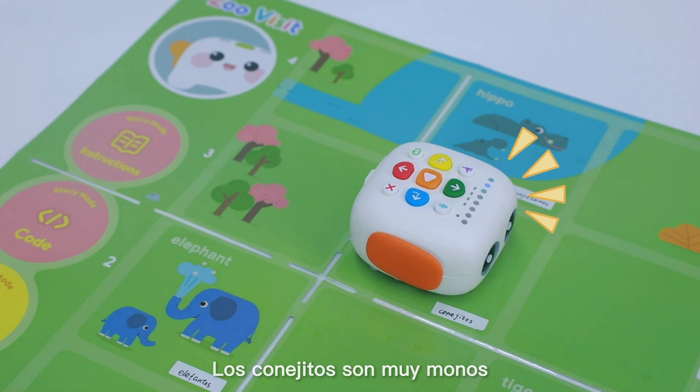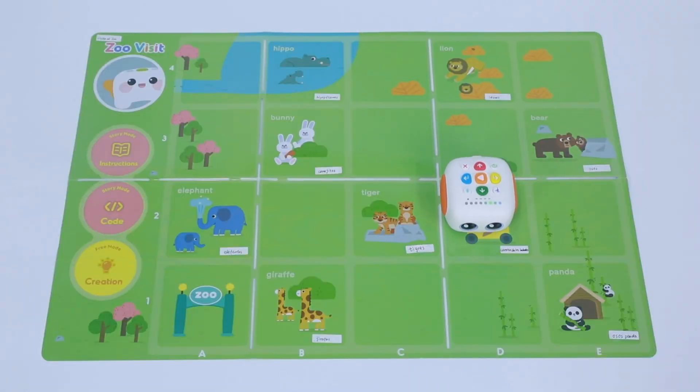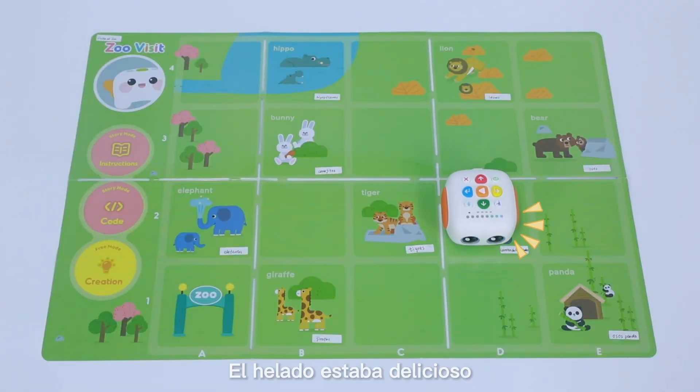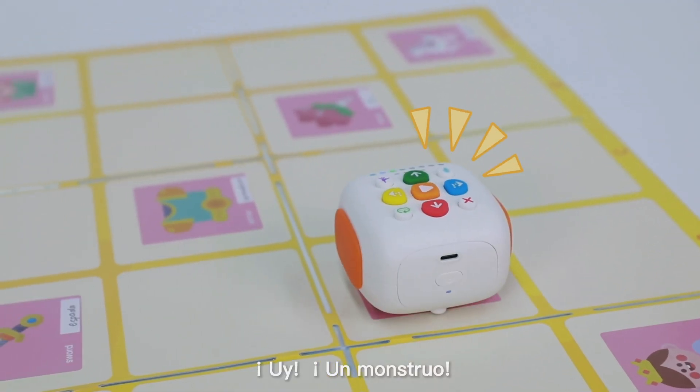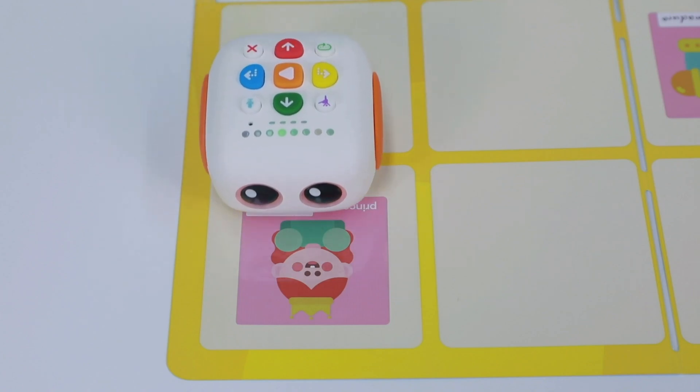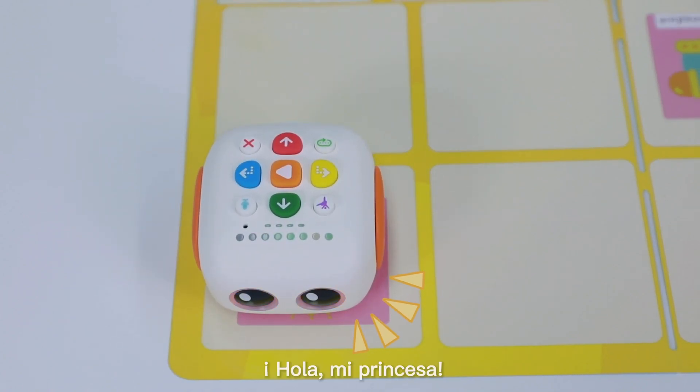Los conejitos son muy monos. Ahora vamos a ver a los leones. El helado estaba delicioso. Ahora quiero visitar la casa de los osos panda. ¡Uy! ¡Un monstruo! ¡Hola, mi princesa!